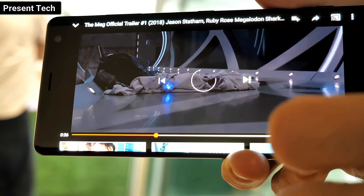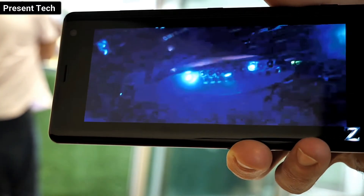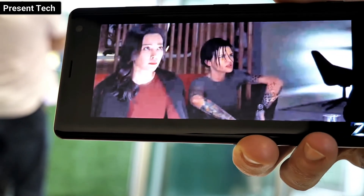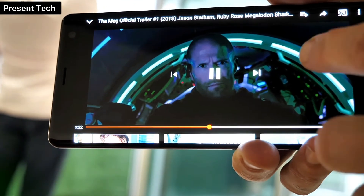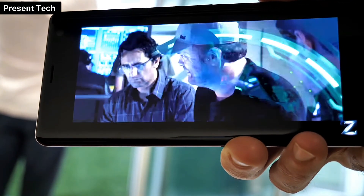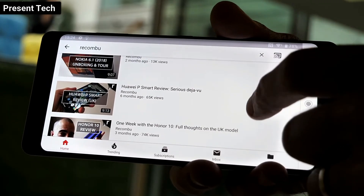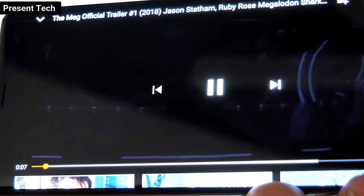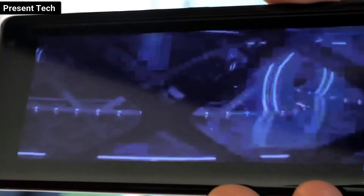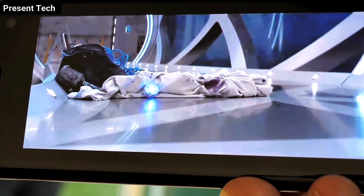All of the usual Sony Visual Smarts are packed on there as well. For instance, you get the XReality upscaling, so any SDR video that you stream or have on the phone will be upscaled close to HDR quality, and you'll also get an upscaling in resolution from Full HD to close to Quad HD. You can do full customisation as always, with super vivid mode and stuff like that. After our hands-on session, we are certainly impressed — the Sony Xperia XZ3 is more than a match for the OLED panels on the likes of the P20 Pro and Google's Pixel 2 XL.